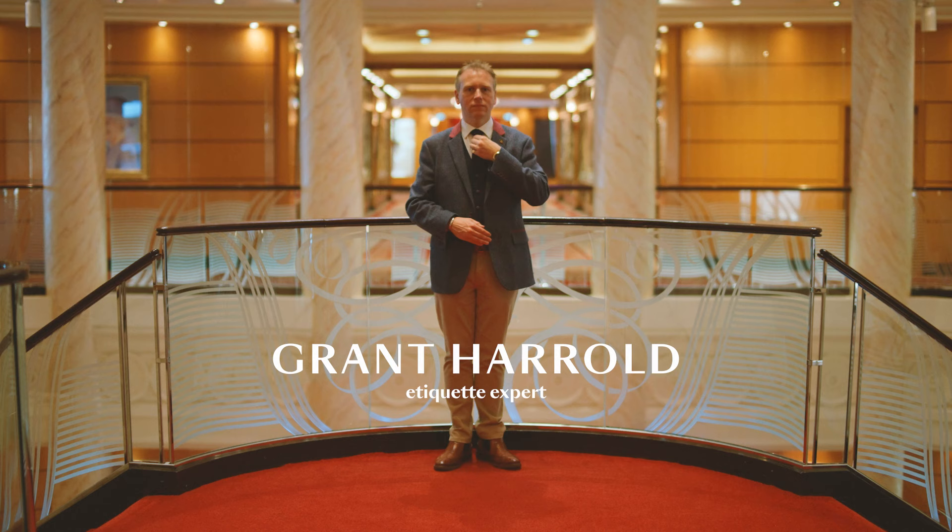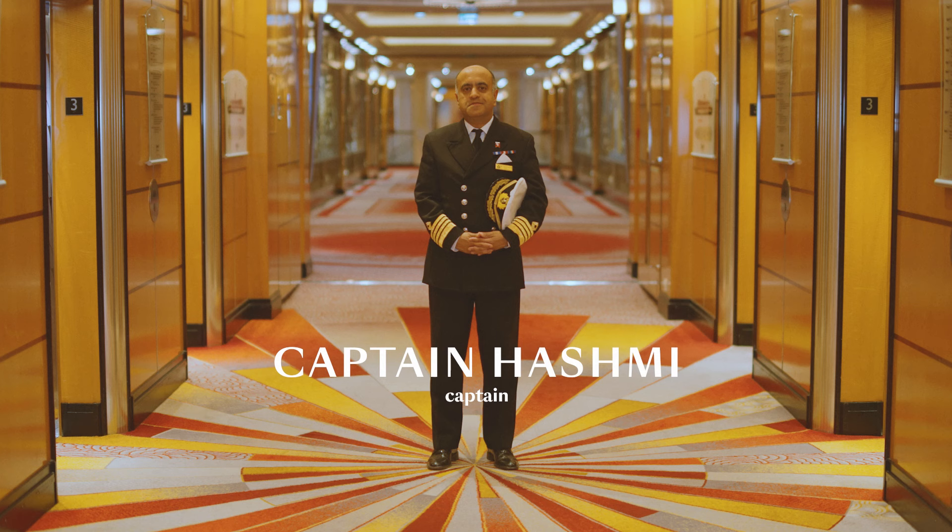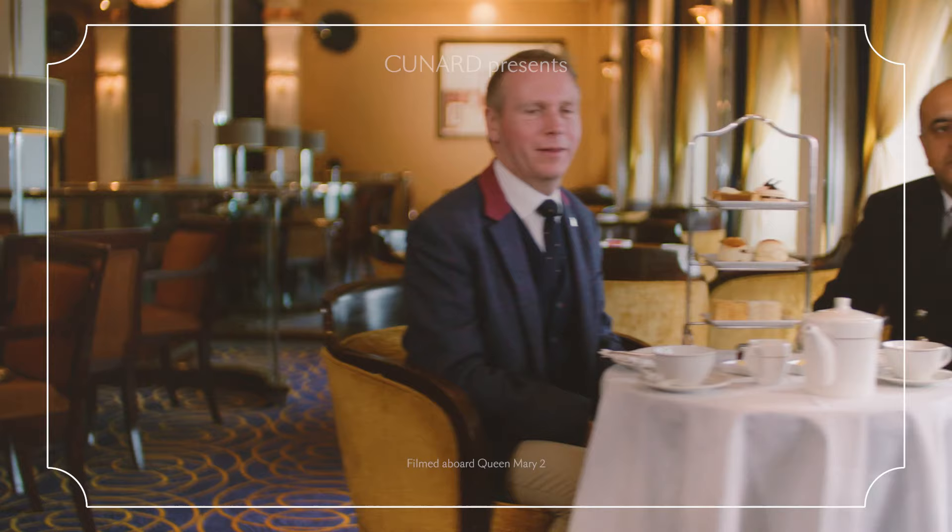My name is Grant Harrold, known as the Royal Butler, and I'm with Captain Hashmi on the Queen Mary II to talk about the etiquette for an afternoon tea.